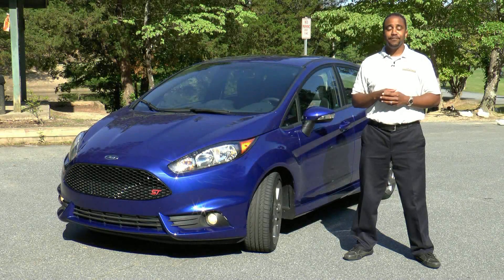Small, efficient, functional, and sometimes even fast. We're talking hot hatches. I'm Chris Amato of Auto Academics, and today we're going to take a look at the 2014 Ford Fiesta ST.